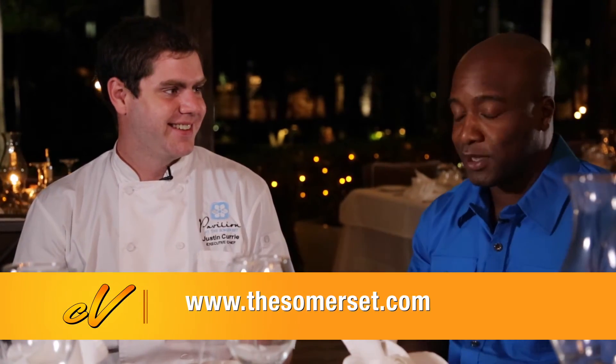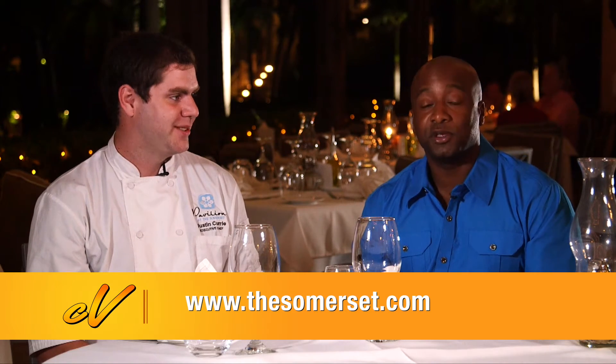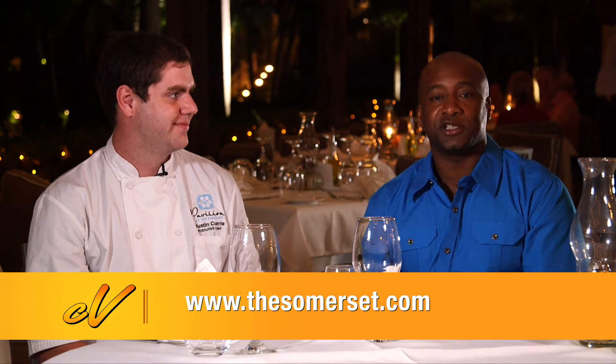Thank you Chef Justin, I had a great time — the food is amazing. We're here at the Pavilion Restaurant in the beautiful islands of Turks and Caicos, and you're watching Caribbean Nugrations. We'll see you next time.